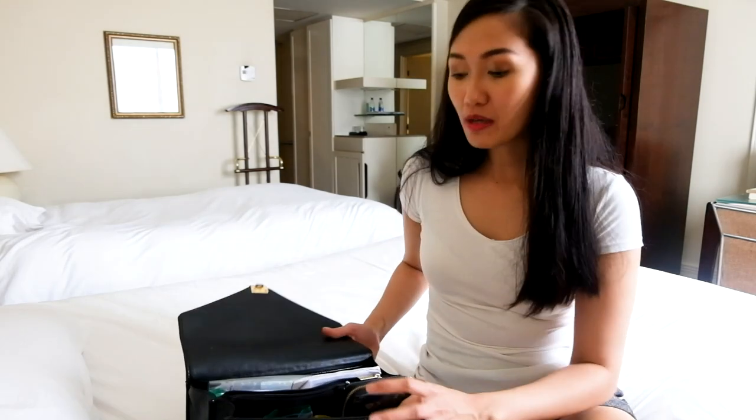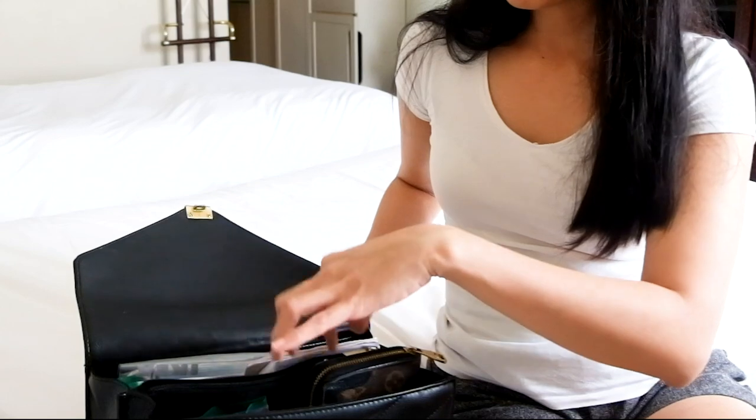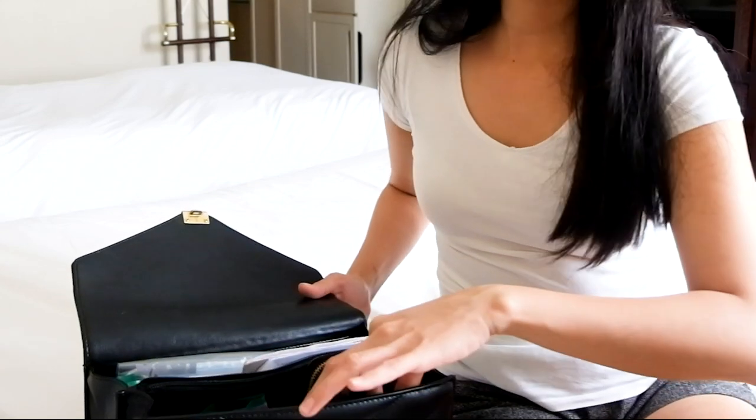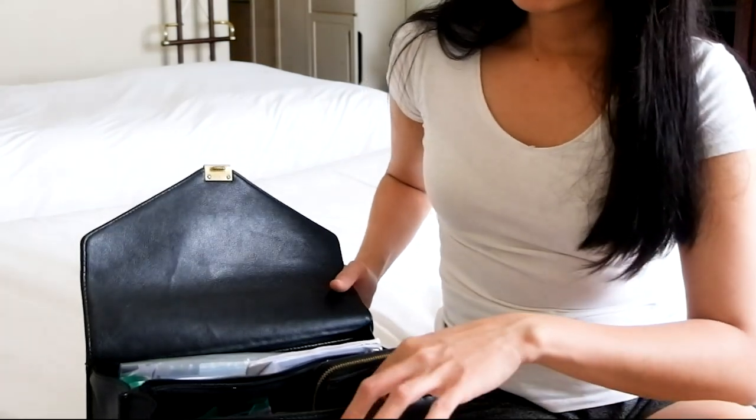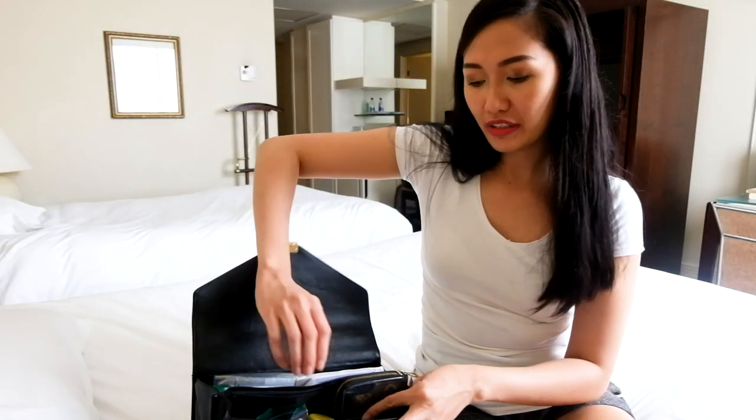Now let's go inside. Inside, there are three compartments: two bigger sizes, one with a zipper, and then there's another small pocket. Let's go for the first one.